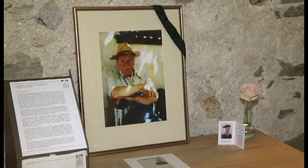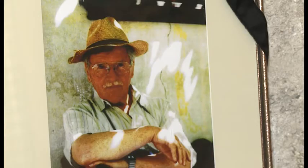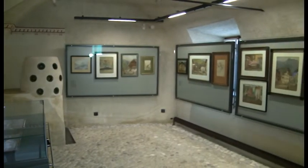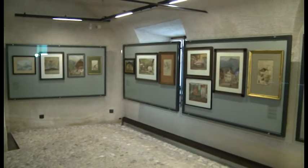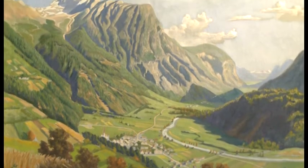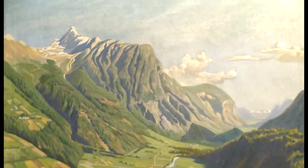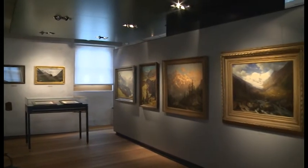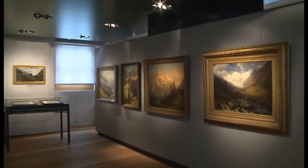Hans Jäger, as the initiator and founder of the Turmmuseum, began his collecting activities very early. Over the years, many art objects came together, with paintings — especially landscape paintings — being a major theme of his collecting activity.